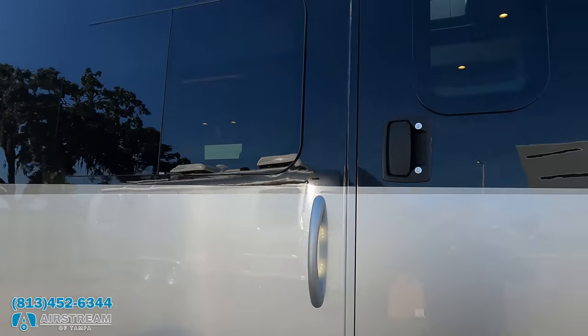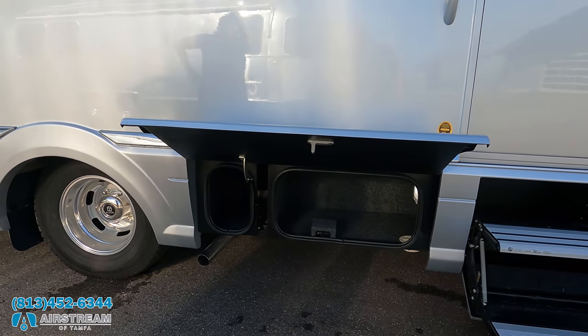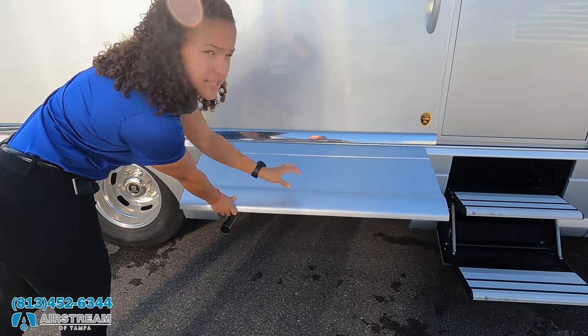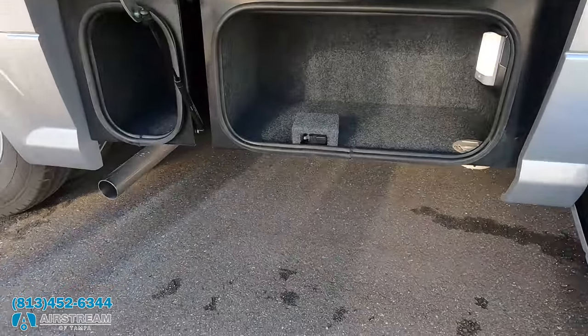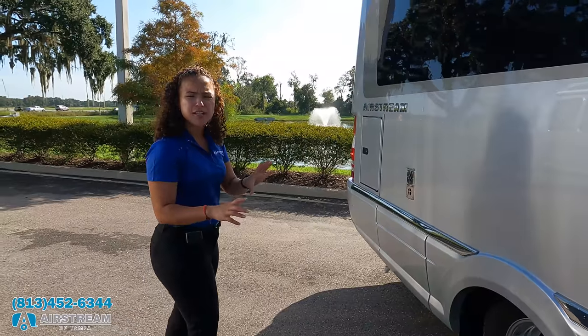Coming down the side, we have frameless windows throughout the whole motorhome. Look at that storage — very nice for a B+. A nice thing is you don't have those ugly compartment locks on the outside. You use your key fob to unlock it, and it automatically locks when you're driving.